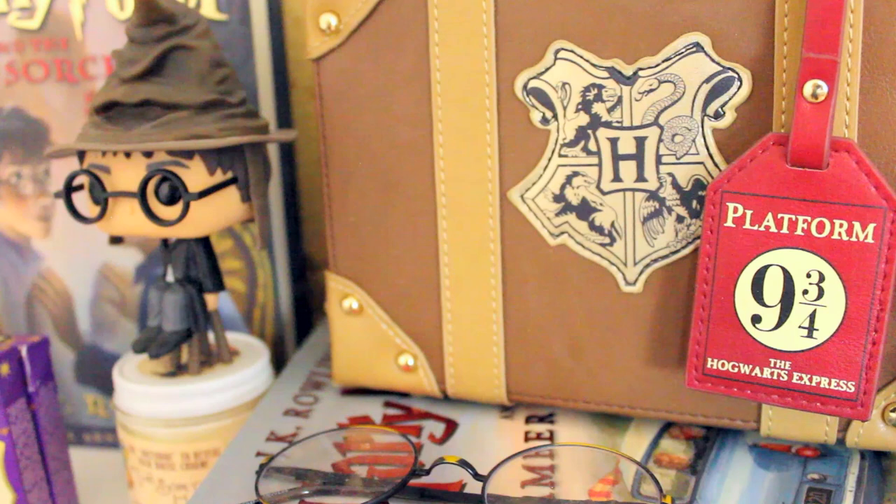So those are all the things I currently have on my Harry Potter shelves. Thank you guys so much for watching, and I will see you soon in a new video. Bye!